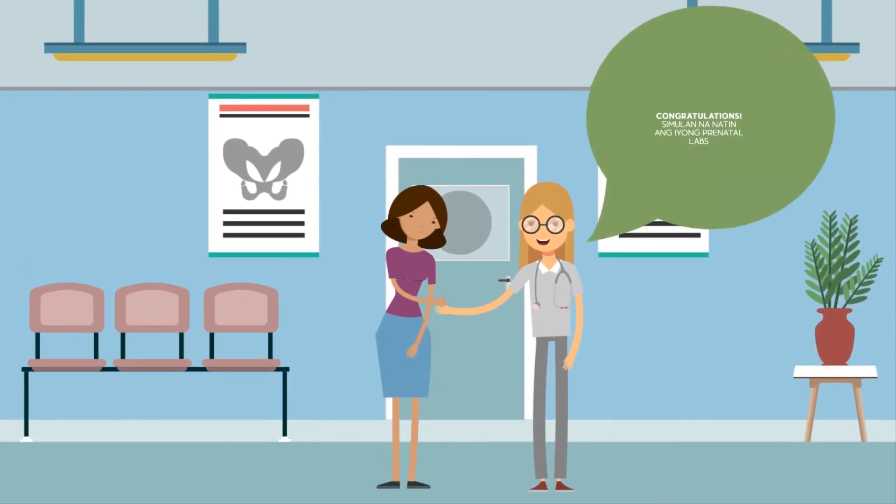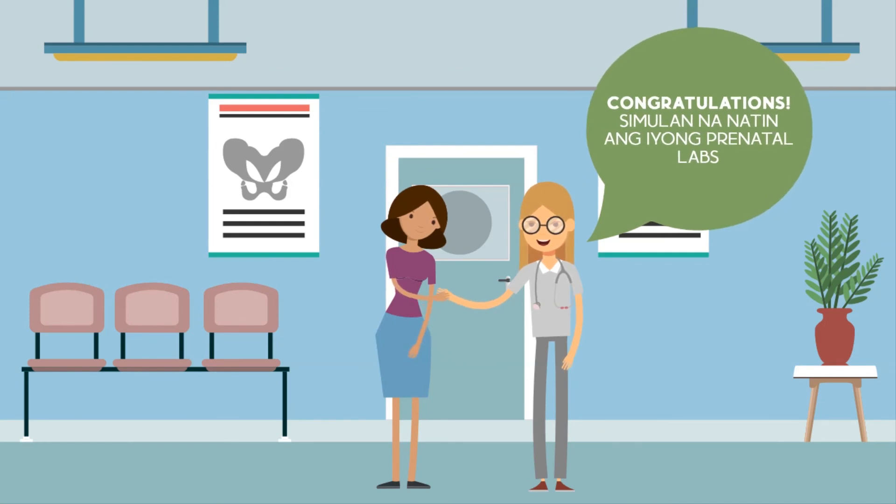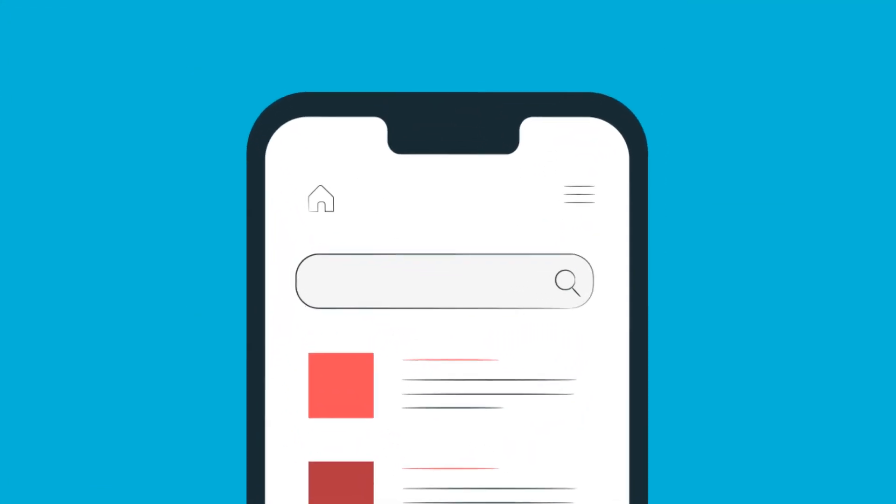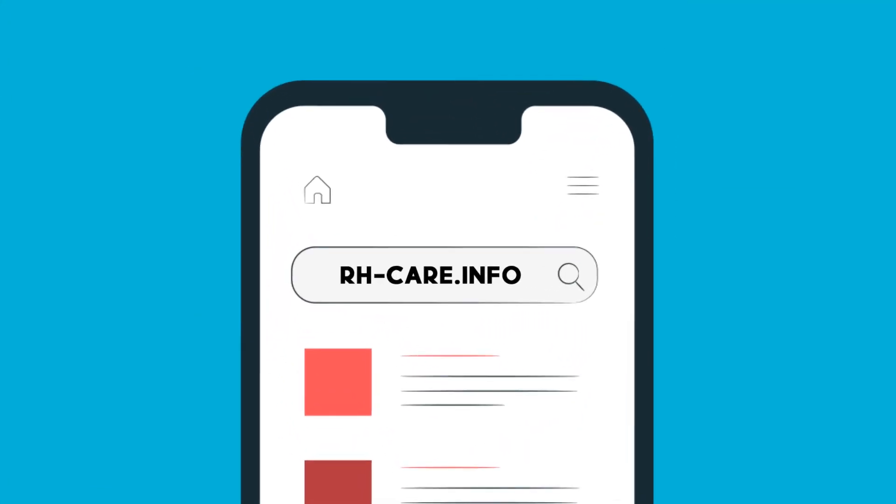Positive results: inform your OBGYN to confirm and start your prenatal labs. Visit rh-care.info to learn about prenatal care and to find a facility near you.